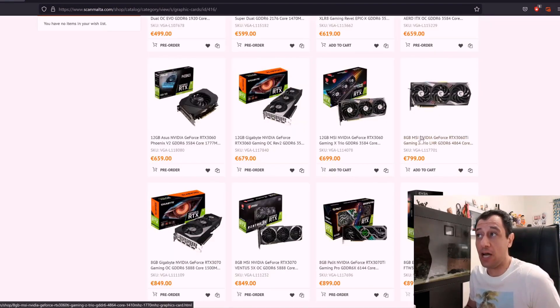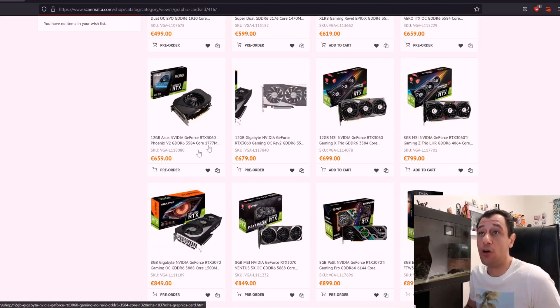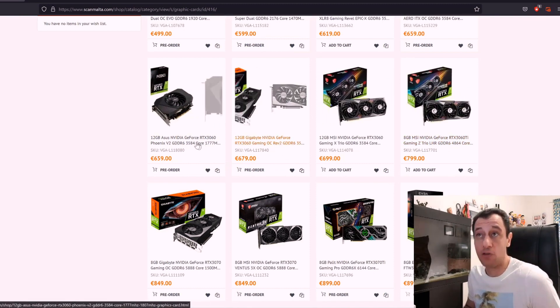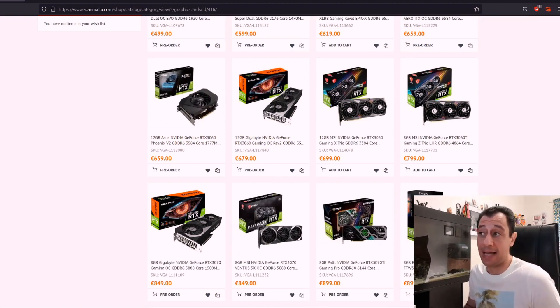Besides LHR, also look out for V2 or Rev2 in the card name — those are also going to be hashrate limited cards. So it's not just LHR; sometimes it's Rev2, sometimes V2, and sometimes they don't specify anything at all. In that case it's best to check with the shop or check the box physically. This is going to be a bit of a gamble for miners. Try to check the SKU of the card itself — I had a previous video detailing what SKUs and GPU versions to look out for. On non-ETHash and non-memory-intensive algorithms, the card should mine at full hashrate just fine.